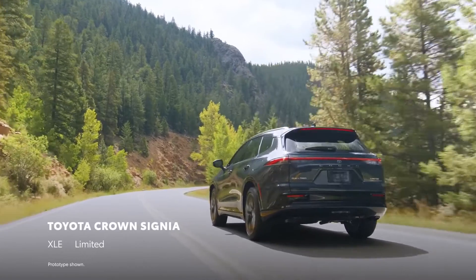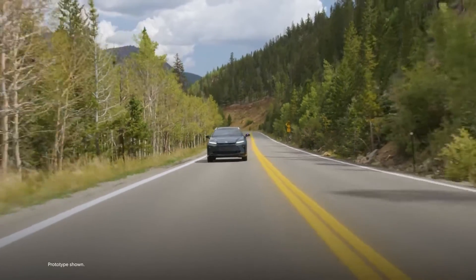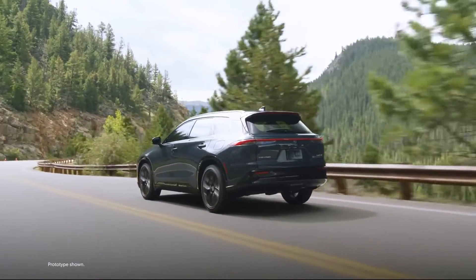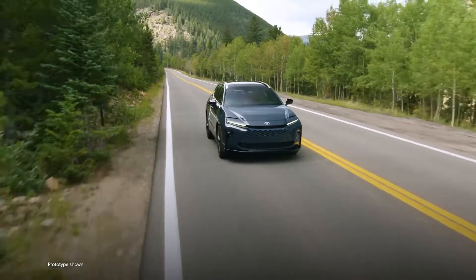Available in two well-equipped grades, Crown Signia is all about urban excellence, complemented by impressive long-distance driving capability. Let's take a closer look and discover what makes the newest addition to the Toyota Crown family such an enticing SUV.